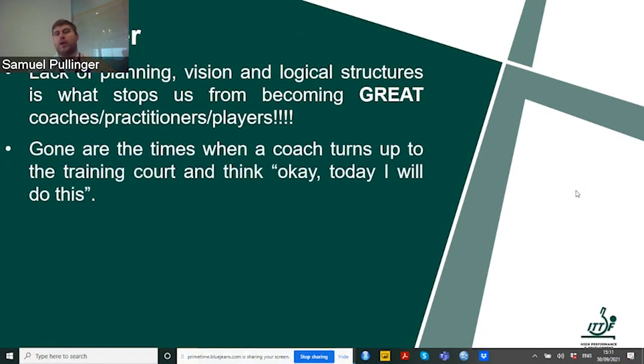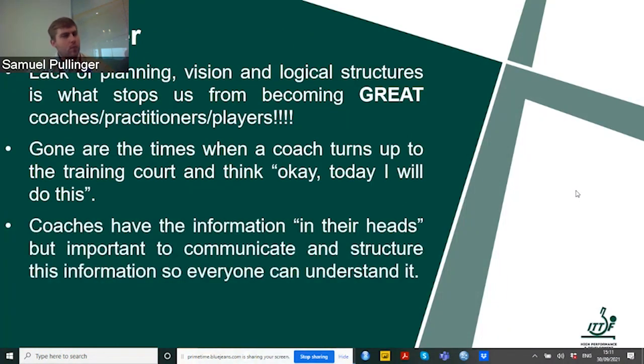Gone are the times when a coach turns up to training and just thinks, 'OK, today we will perform these exercises.' I'd expect most people to have some form of plan and idea of what they're targeting. Most coaches tend to have all the information in their heads, but it's very important that we communicate and structure this information so everyone can understand it — including our players.